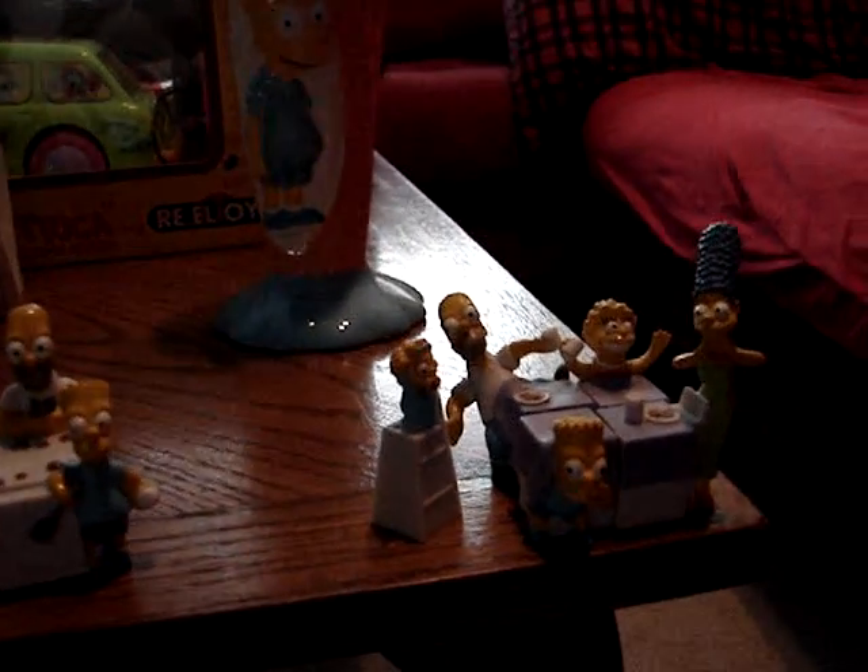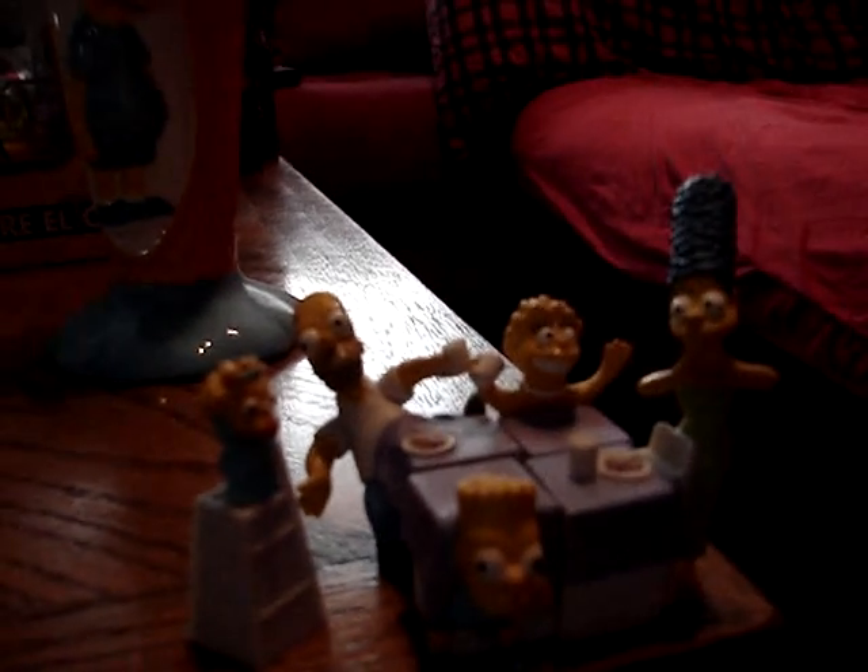We're going to start in Mexico with a company called Sabritas. This is both sets of the Simpsons — the Simpsons indoors and the Simpsons outdoors. To my knowledge, Sabritas is the Mexican form of Dorito chips.